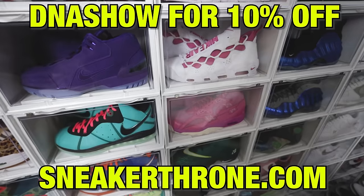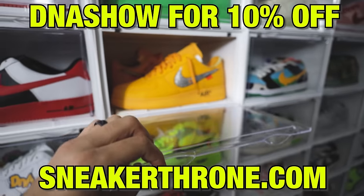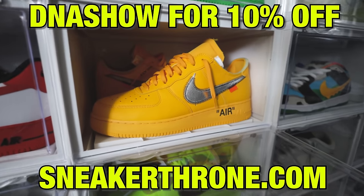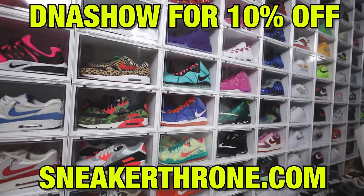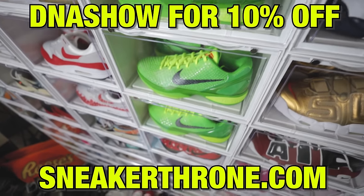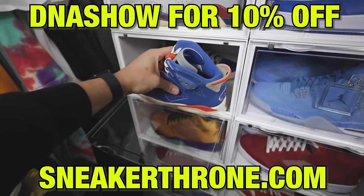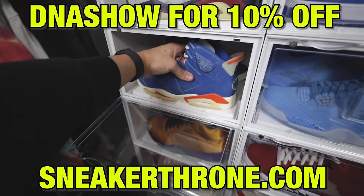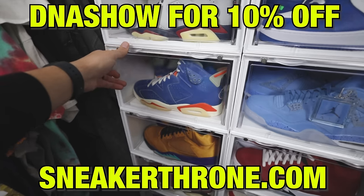Today's partner is Sneaker Throne. They have multiple options for durable and high quality display cases. One of my personal favorites is the drop side display case — I'm a size 13 and I can easily fit my shoes inside and have hundreds stacked throughout my room. They have four different color options: clear, black, white, and red. Check out SneakerThrone.com and use the discount code DNA Show at checkout for 10% off all your orders.